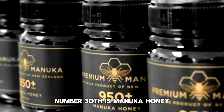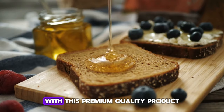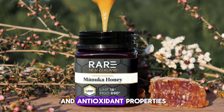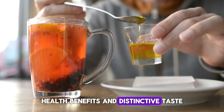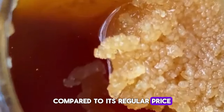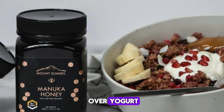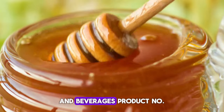Number thirteen is Manuka Honey. Experience the unique flavor and health benefits of this premium quality product. Known for its antibacterial and antioxidant properties, Manuka Honey is prized for its potential health benefits and distinctive taste. With a sale price of $20, this offer provides a $5 savings compared to its regular price. Enjoy Manuka Honey drizzled over yogurt, toast, or oatmeal, or use it as a natural sweetener in your favorite recipes and beverages.